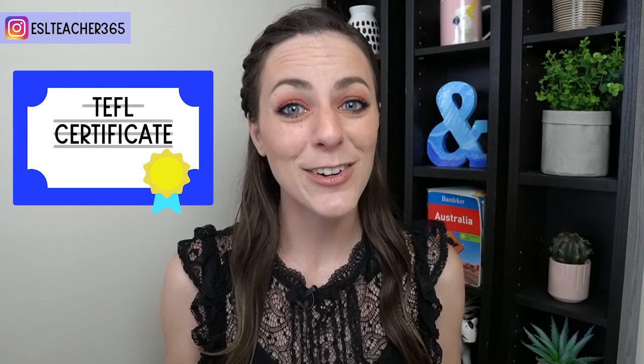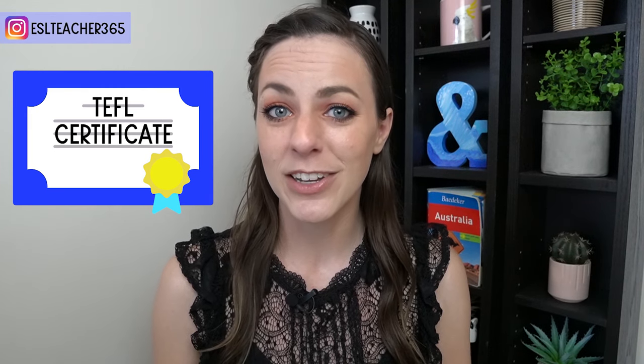What is a TEFL certificate and how can you choose the best one? If you want to teach English abroad or online, having one of these certificates is essential. In this video, we'll talk about why you need a TEFL certificate and how to choose the best TEFL course for you. Make sure to stay until the end where I reveal which TEFL course I did and if I regret it.